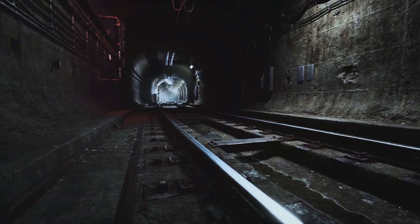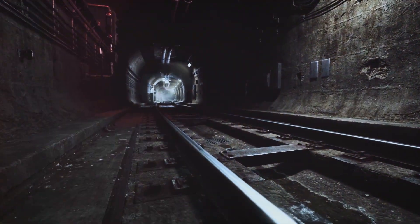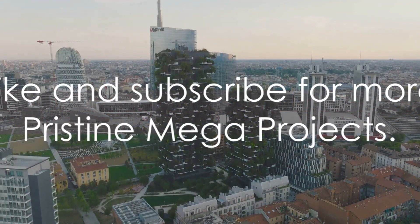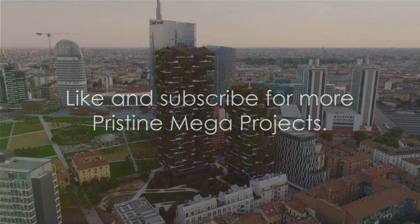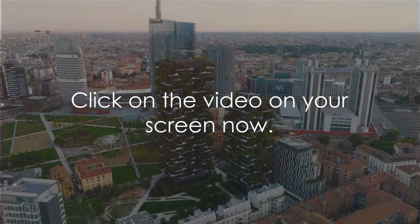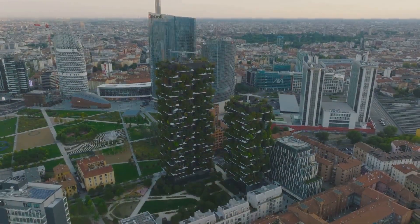Envision the future, where traffic chaos gives way to efficient tunnels, green spaces, and a sustainable and interconnected tomorrow. If you liked this deep dive, hit the like and subscribe buttons for more megaprojects. Click on the video that's on your screen now, and we'll see each other in the next video.